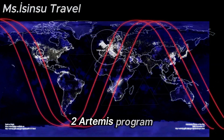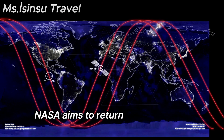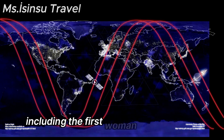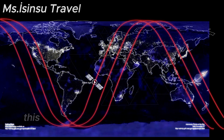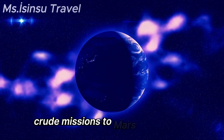Under the Artemis Program, NASA aims to return humans to the Moon by 2024, including the first woman and next man, as a stepping stone for future crewed missions to Mars and beyond.